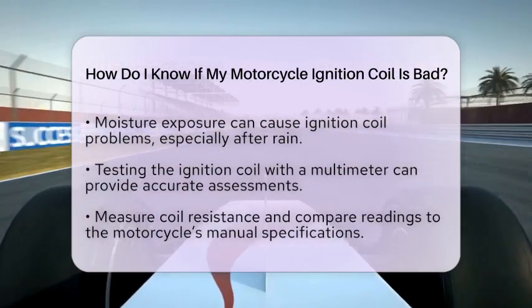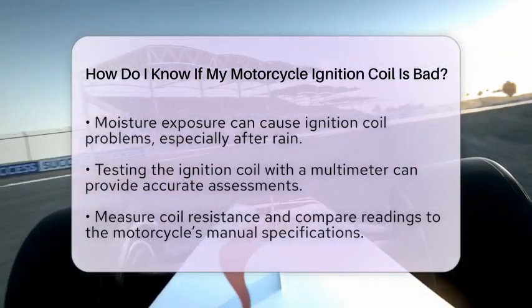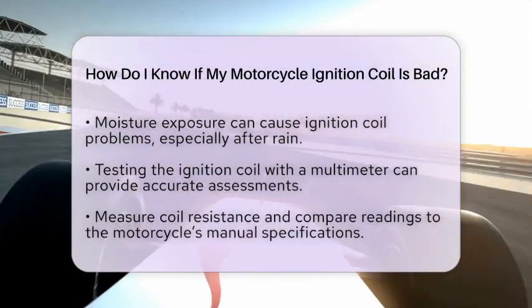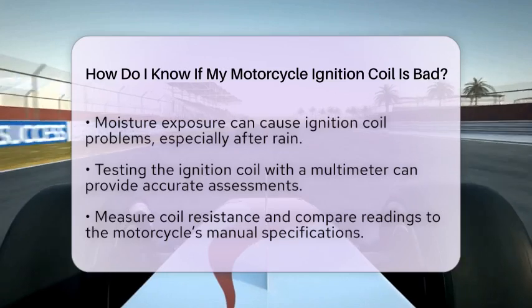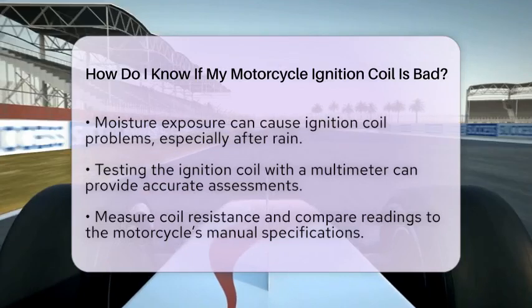To get a more accurate assessment, you can test the ignition coil using a multimeter. Measure the coil's resistance and compare your readings to the specifications found in your motorcycle's manual. If your readings deviate from these specifications, it suggests a problem with the coil.